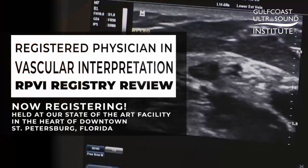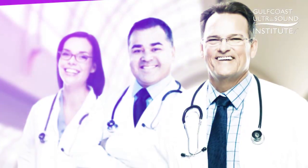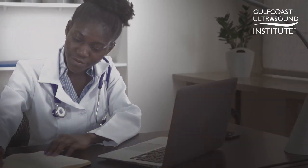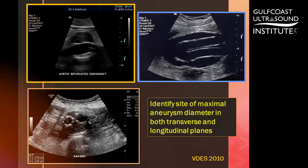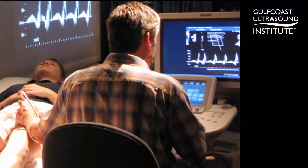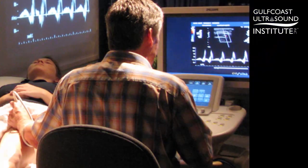The Registered Physician in Vascular Interpretation, or RPVI, certification was developed in response to numerous requests from physicians in the vascular surgery and vascular medicine community. It documents the highest attainable standard in vascular ultrasound interpretation, validates the clinical expertise fundamental to vascular sonography interpretation, and provides recognition of skills and knowledge required in making consistent and reliable diagnoses in vascular disease.